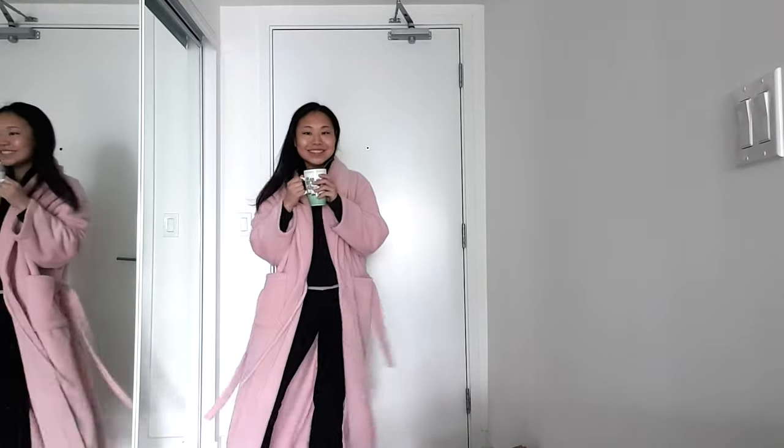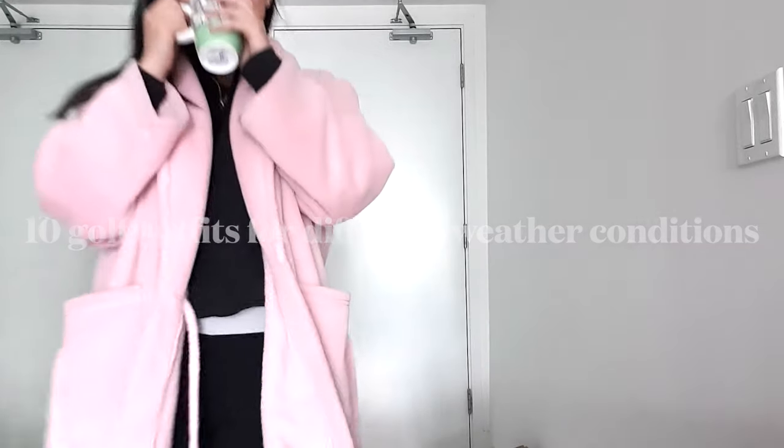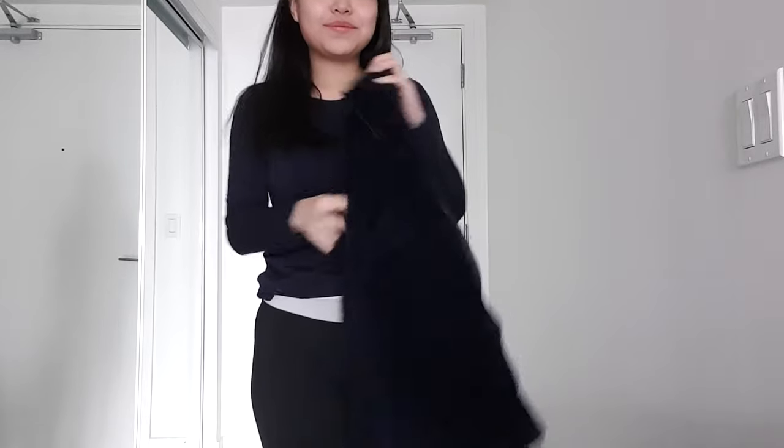Let's get started. Here we have the look that I've been sporting since March of 2020 and will continue to until courses open in Ontario. For the first look, I am wearing the Uniqlo heat tech long sleeve. I love these shirts, I have them in several colors, and I personally think they're great for golf when it's colder outside.